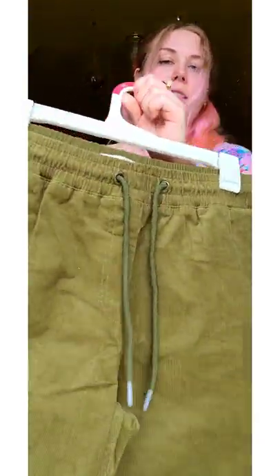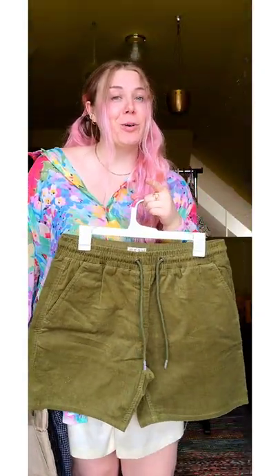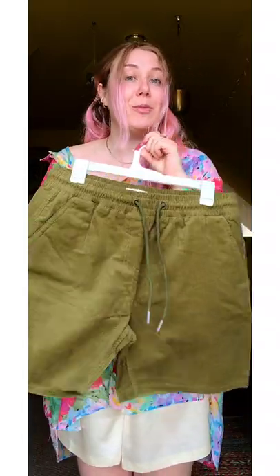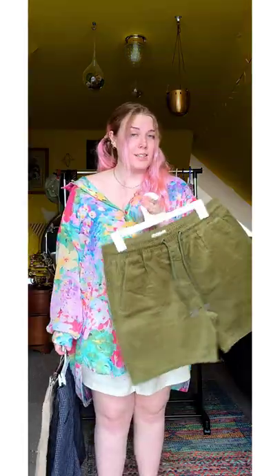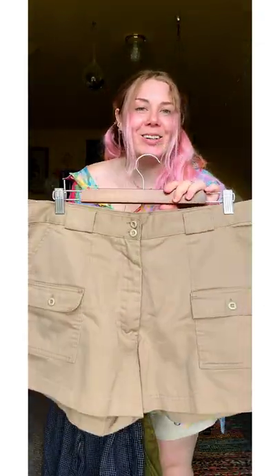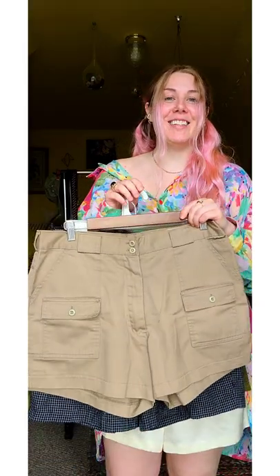I also got him these corduroy olive shorts. He loves corduroy, so I definitely wanted to get him more of that, and this color is so versatile — he can wear these with his Cowboy Bebop shirt, that would look awesome, and with several of his button downs. And lastly, I picked him up these Boy Scout-style shorts. They were super cheap and I thought I'd get him a khaki short that can go with everything — and since he said he likes short shorts, I thought I'd see how short he's willing to go.